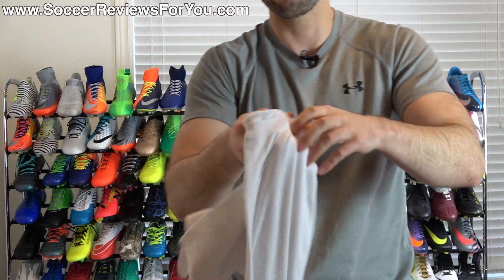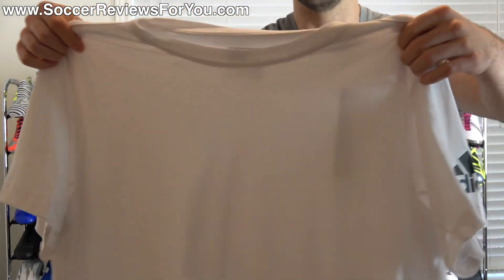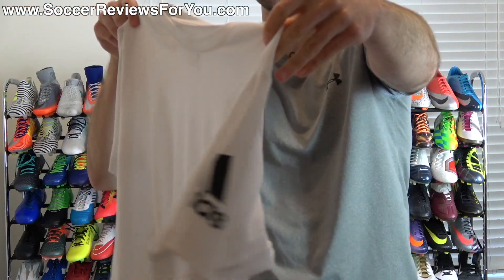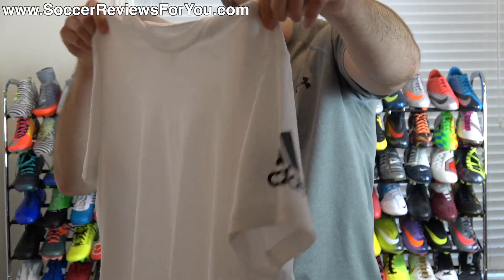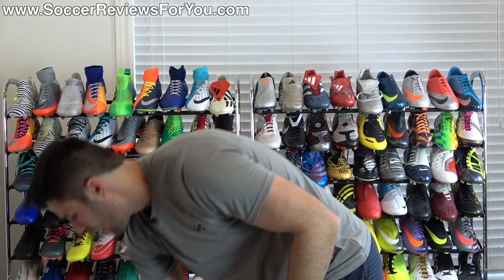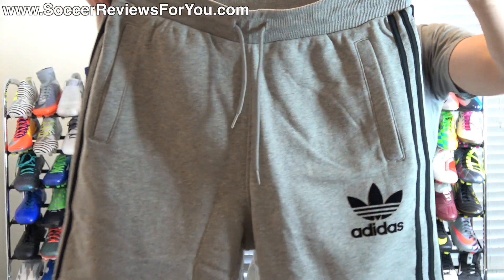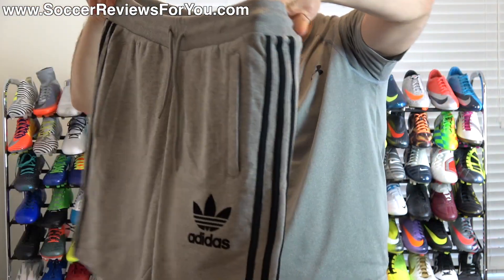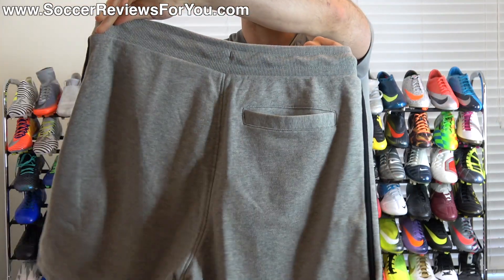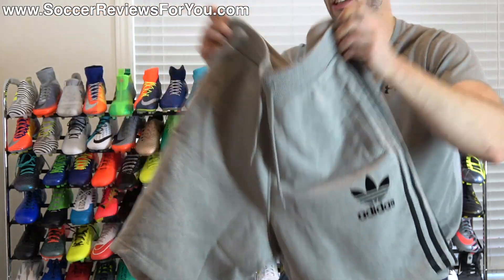It was buy four items get 40% off everything, so everything I'm showing you I got for basically $100 Canadian, which is the equivalent of about $75 US. The white one is all white with just the Adidas logo on the sleeve — simple, something you can wear pretty much every day. I also got these shorts, a sweat-pant style material in gray with Adidas stripes down the side, pockets, the Adidas Originals logo, and a butt pocket — just comfortable casual summer wear.